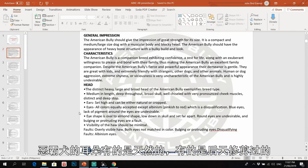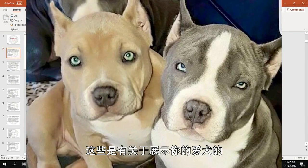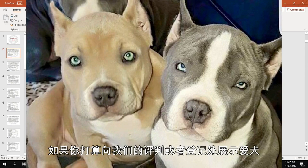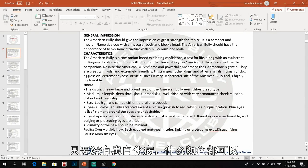The ears can be natural or cropped. This pertains to showing your dogs — judges and the registry don't mind if ears are cropped or natural. For eyes, all colors are equally accepted except albinism — pinkish to red eyes are a disqualification.